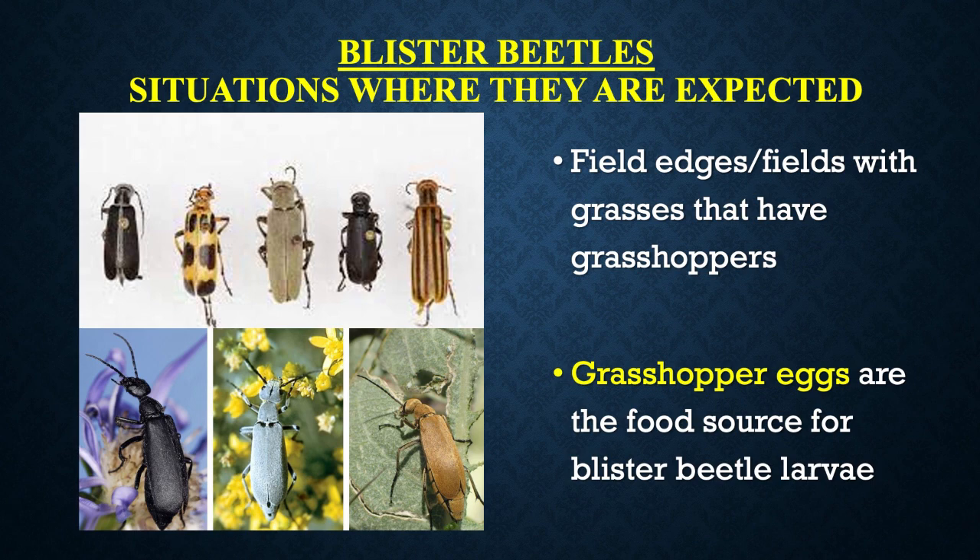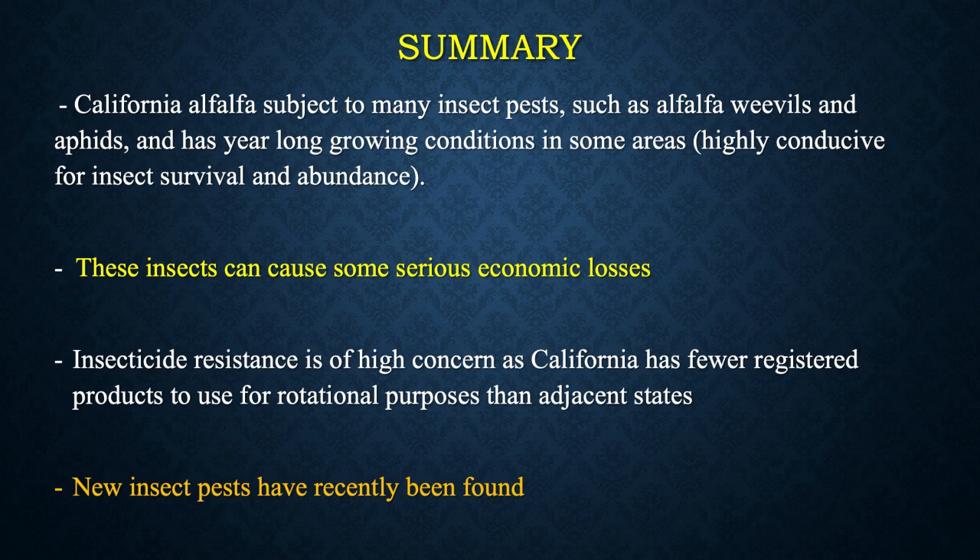Blister beetles themselves are not really a big problem in alfalfa, but they are a problem if they're crushed in the hay. There is an association between blister beetles and grasshopper eggs, because grasshopper eggs are what the blister beetle larvae feed on — that's their food source. So if you have lots of grasshoppers, it's going to be very conducive for blister beetles perhaps the next year. To wrap up: California alfalfa is subject to a lot of different pests — weevils, aphids, and many others — in lots of different situations. Our warm season conditions here are highly conducive to insect survival and abundance, and these insects can cause serious economic losses.